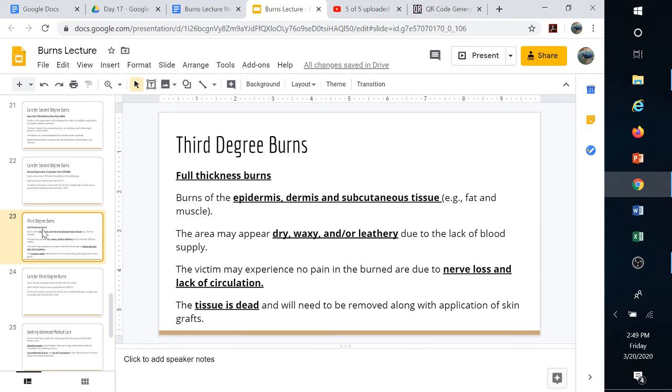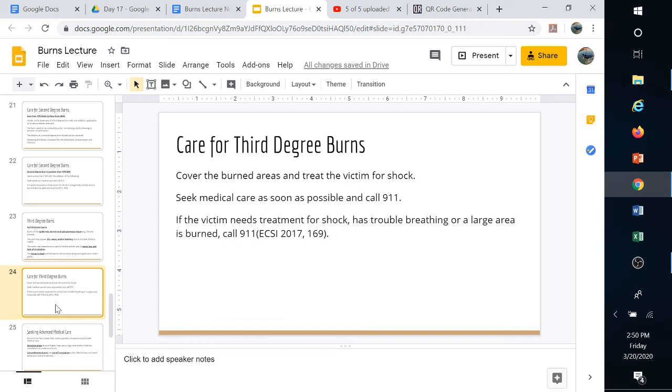Third-degree full thickness burns go all the way through the epidermis, dermis, subcutaneous layers, fat, and possibly muscle. The skin may appear dry and waxy or leathery because very little oxygen is getting to it due to damaged vessels. There may be no pain in the area because of nerve loss and lack of circulation, but that tissue is dead and must be removed. Always call 911 for a third-degree burn.